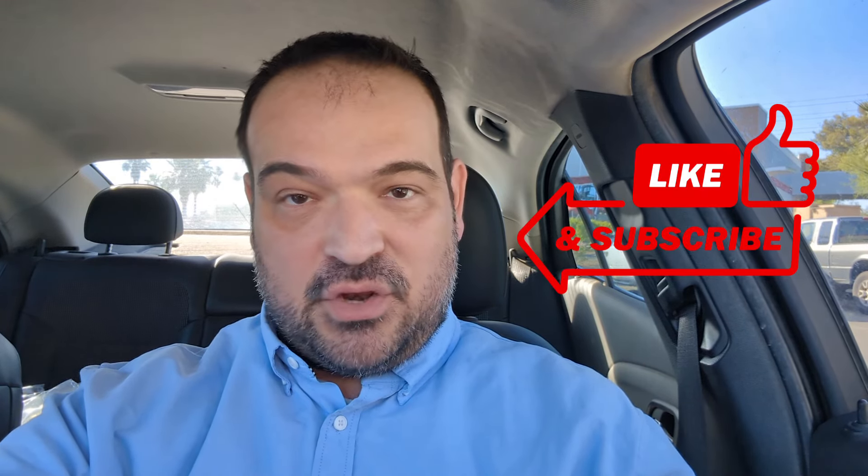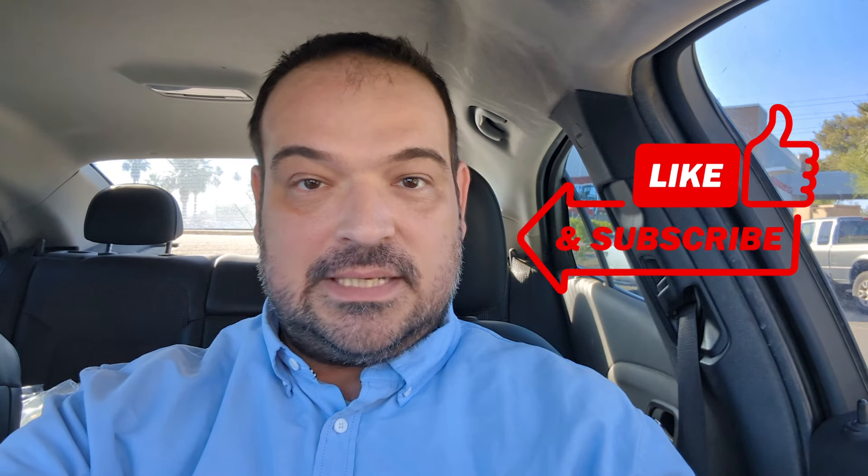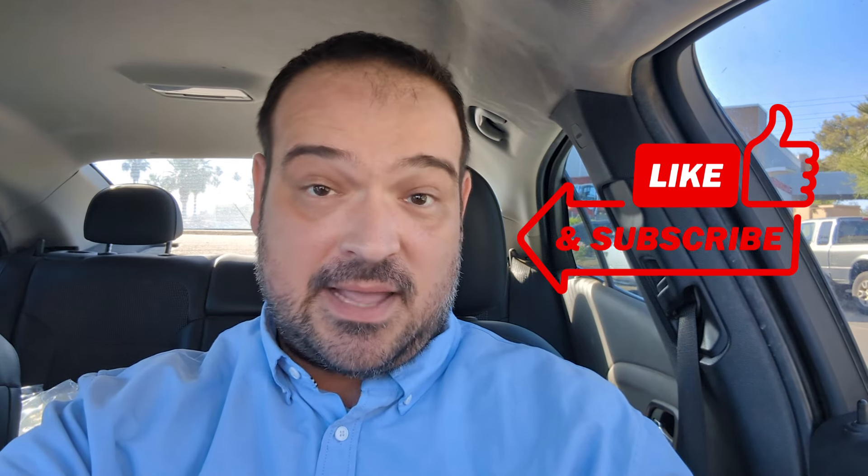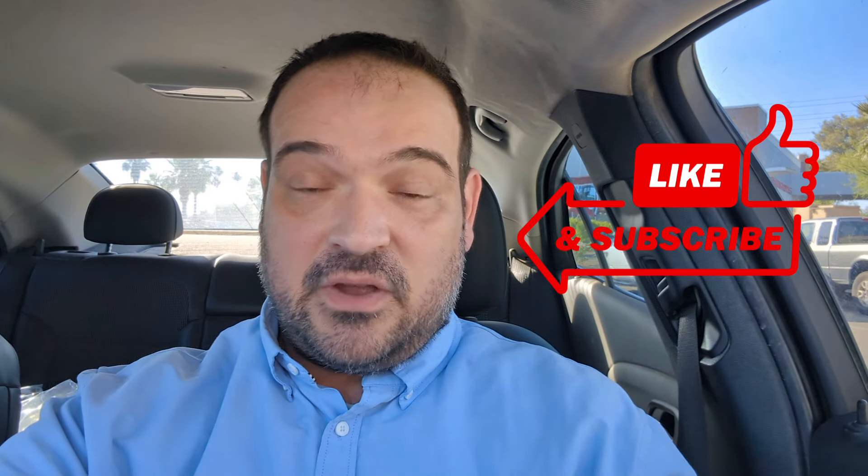Hi everyone! Thank you for joining me on another episode of Rami's Retro. We are at 43rd Avenue and Thunderbird Goodwill today. It's been a while since we've been here — I can't even remember the last time. So I'm very excited to get inside and see what we've got. It is a busy Saturday, so hopefully it's not too crazy inside. Let's cross our fingers that we find some fantastic stuff. Let's get started.